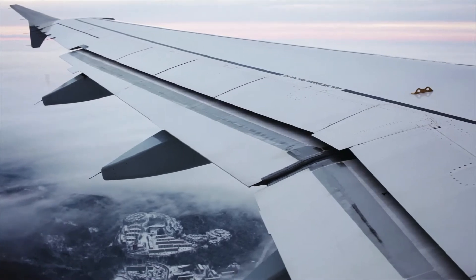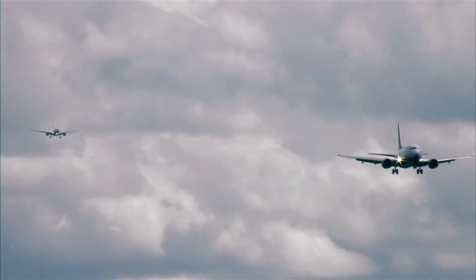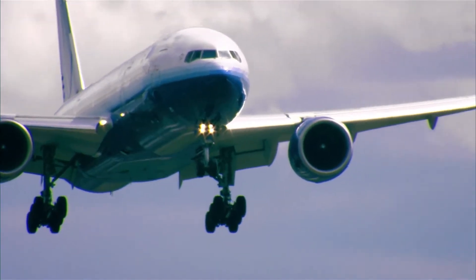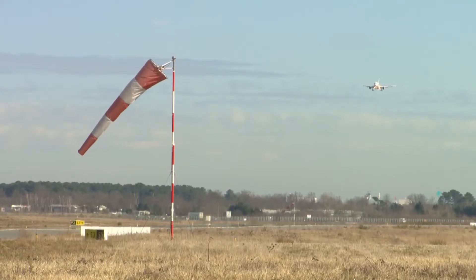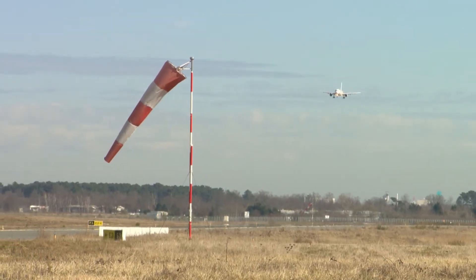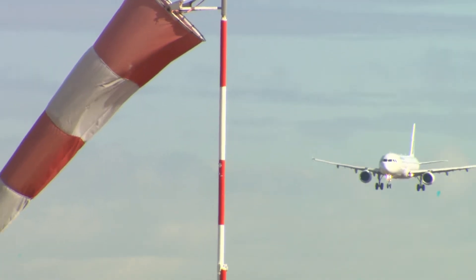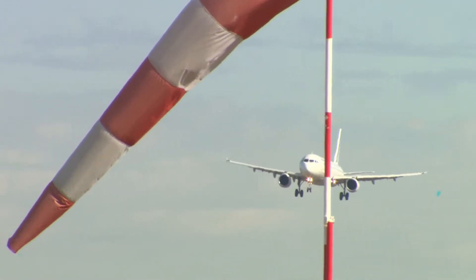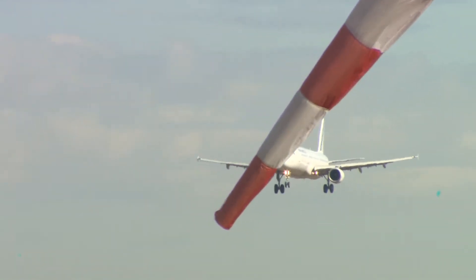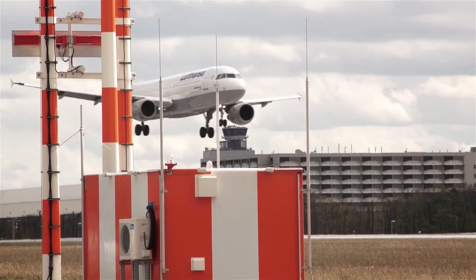Due to increasing air traffic demand, major hubs are operating close to the capacity limits of their runway systems. If this capacity experiences additional temporary limitations — for example due to bad weather, or if there are just too many aircraft approaching an airport at the same time — this results in holdings and longer flight routes. This causes more fuel burn, emissions and costs for the airspace users, the airlines.